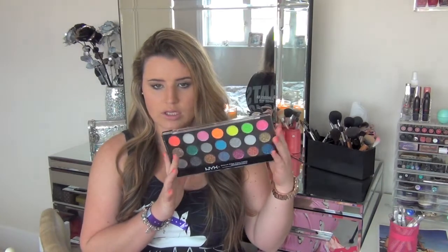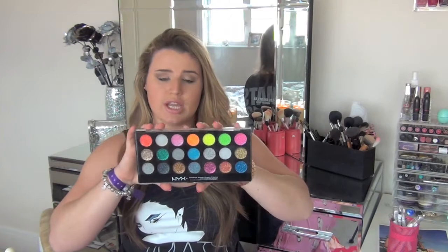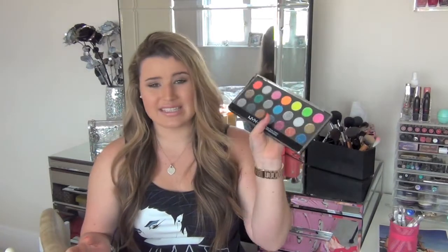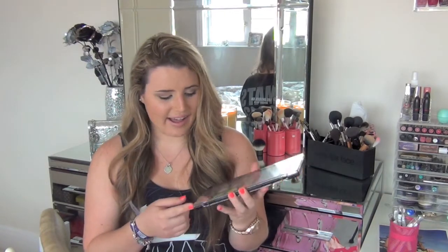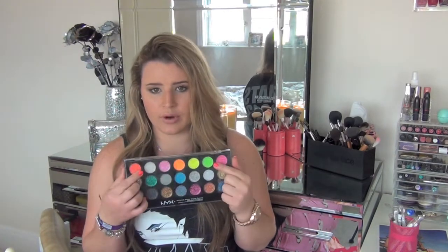The final thing I got at NYX is something I'd seen in an iMats 2012 haul — the NYX Glitter Cream Palette, and I got the big one. The packaging is a bit scratched but you get 21 cream shades in this massive palette. It's supposed to be £15 on their website, but it was £10 at the shop. I'm just in love with it and really excited to experiment with the brighter colours.